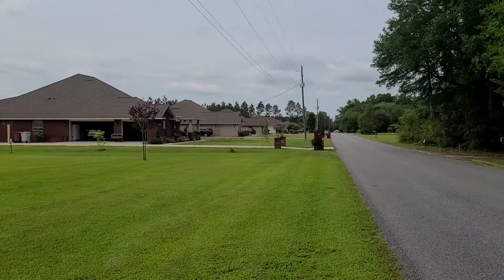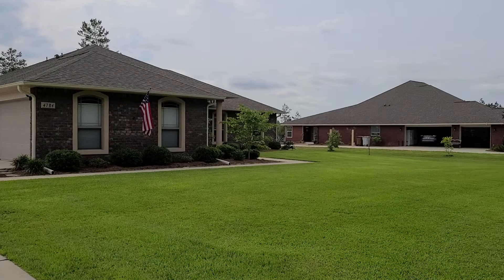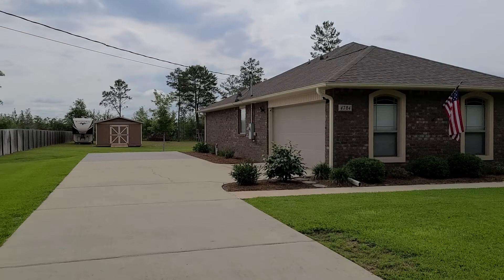Welcome to 4784 Nichols Creek Road in Milton, Florida. This is a four bedroom, two bathroom home, 2,055 square feet. It resides on an acre of land, so very spacious here. You can see it is very well landscaped with brick exterior and gutters as well.